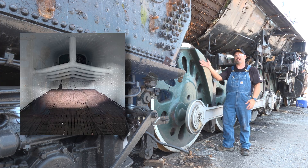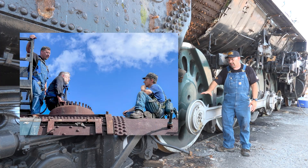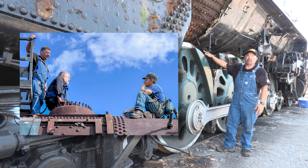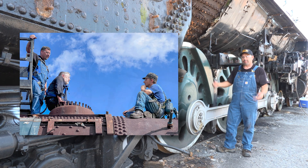We'll be jacking it up in the air and taking all these wheels out from underneath it so that we can inspect the roller bearings, the side rods, and all the other components in the running gear. That can only be done by taking it apart to do it.